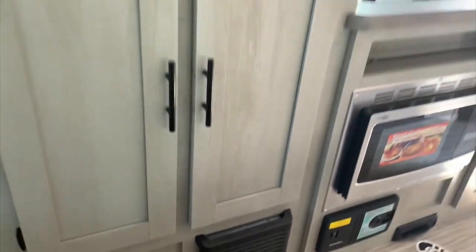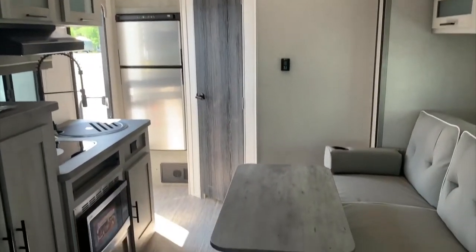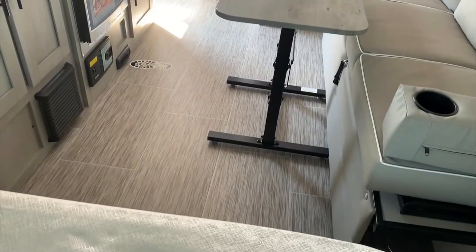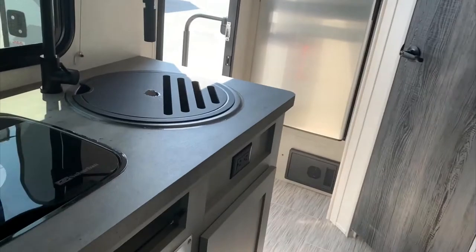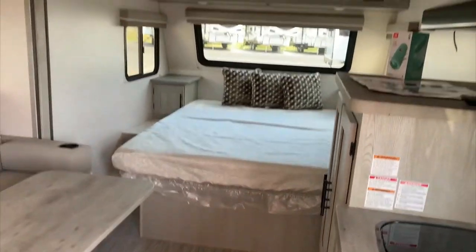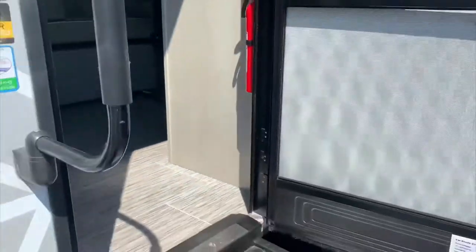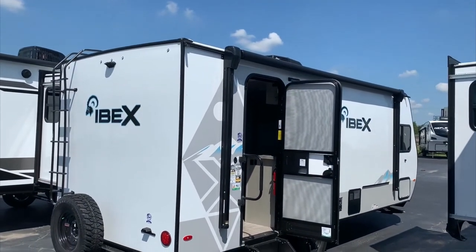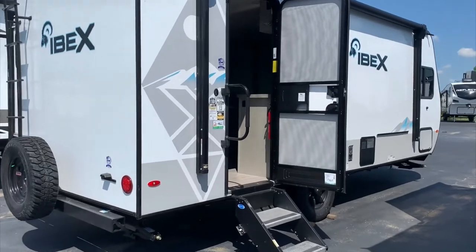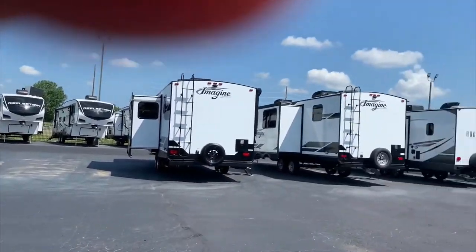It's the perfect camper for two adults — maybe if you have one kid or someone that comes along every so often. Again, this is the IBEX 19 QBS: seven feet wide and under 4,000 pounds dry weight. Come check it out here at Bill Thomas Camper Sales — just ask for me, Sierra. And don't forget to like and subscribe to my channel.